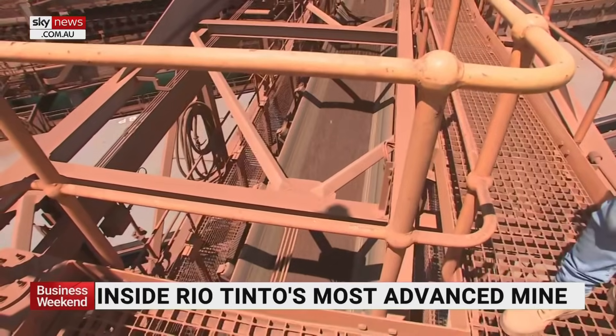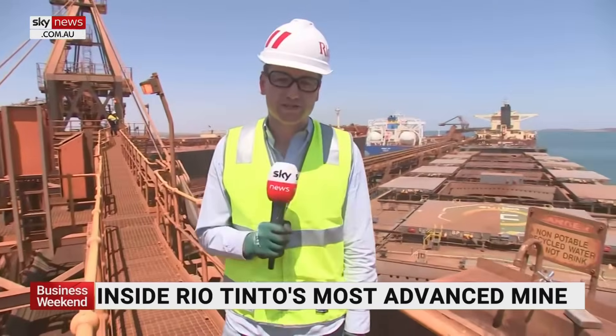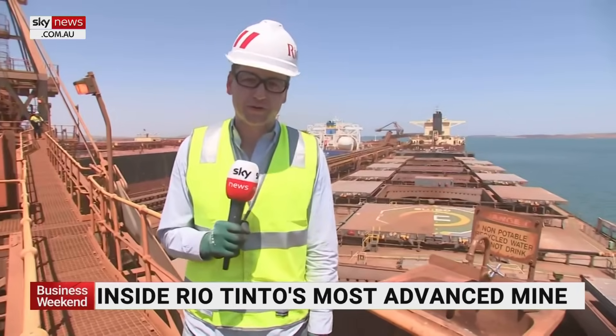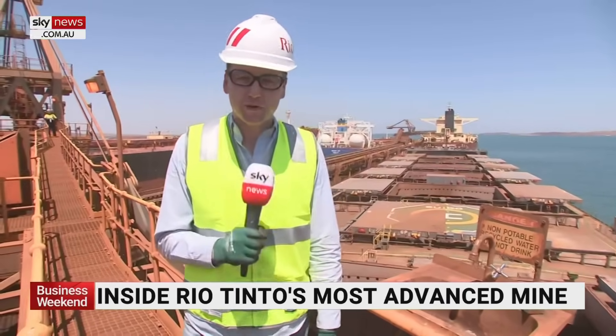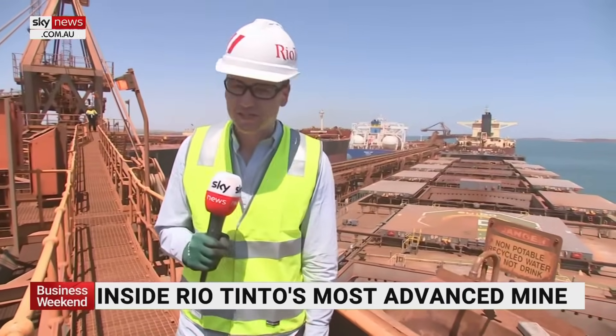The vessels can only sail at high tide. This is the final result — one of more than 2,000 shipments of iron ore that Rio Tinto sends each year from its ports in northern Western Australia. If the automated system works, then the royalties, the taxes and the revenue just keep rolling in.